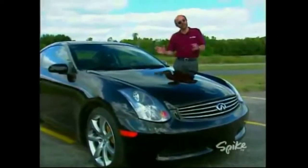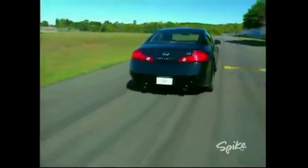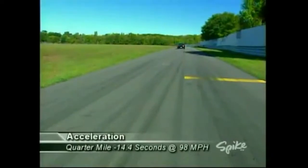Car and Driver tested an automatic 2003 G35 coupe and it did 0-60 miles per hour in 5.6 seconds and did the quarter mile in 14.4 at 98 miles per hour.